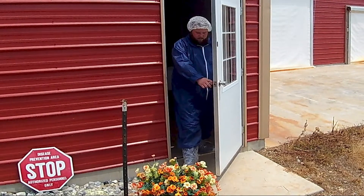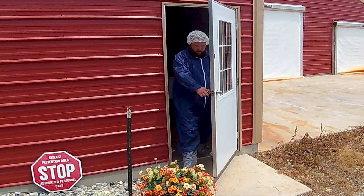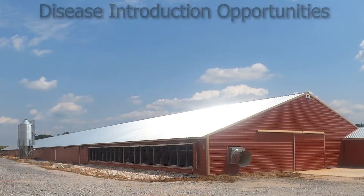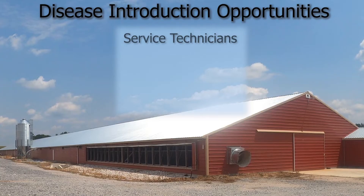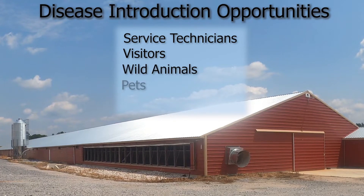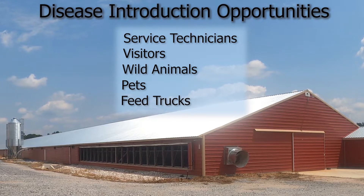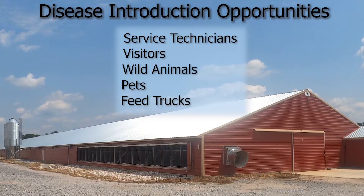Biosecurity measures are implemented on poultry farms to protect against the introduction and spread of harmful organisms. Disease vectors, such as service technicians, farm visitors, wild animals, and pets, as well as fomites like feed delivery trucks and other equipment, present opportunities to introduce and spread diseases.